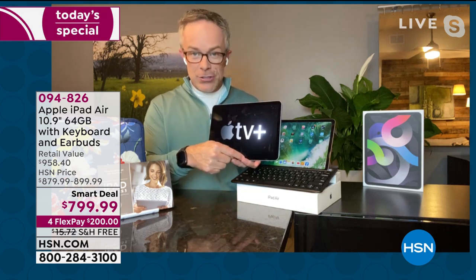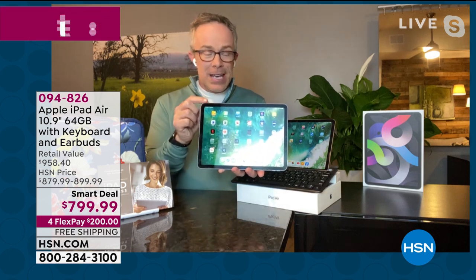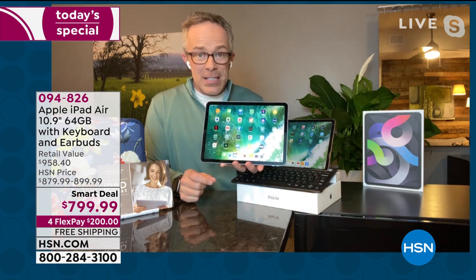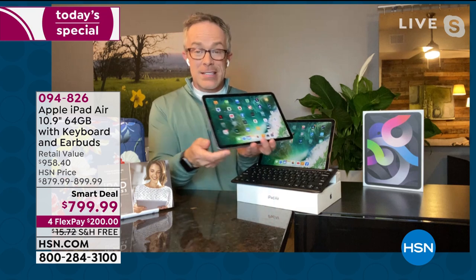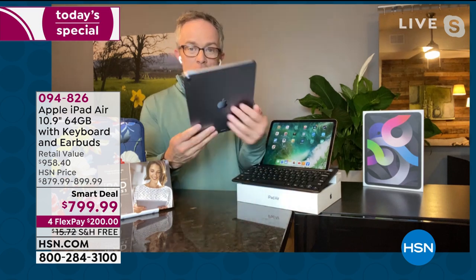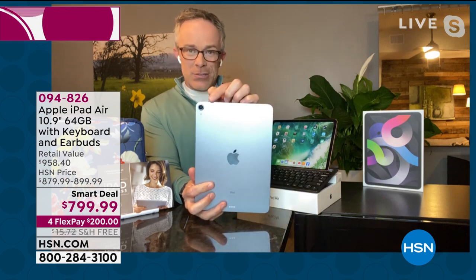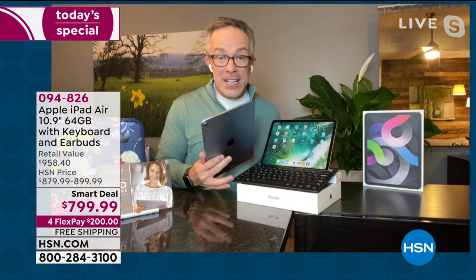It is a redesign, and you do get a full year of Apple TV Plus. Notice that bezel — it's pretty much all screen: 10.9 inches of a Liquid Retina display with amazing audio and speakers on both sides. Finger Touch ID is right at the top; your home button is essentially your power button. You'll also notice a larger 12-megapixel camera in the back.